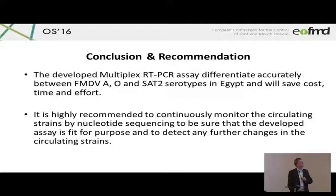The conclusions are that this developed multiplex RT-PCR assay differentiates accurately between A, O, and Z2 in Egypt, and it will save cost, time, and effort. You can ask why a conventional PCR when everybody is doing real-time PCR. LABIP has deliberately developed in collaboration with countries in West Africa a conventional multiplex PCR because it is much cheaper. When labor is cheap and reagents are expensive, conventional PCR can really be much cheaper in terms of exploitation for some countries.